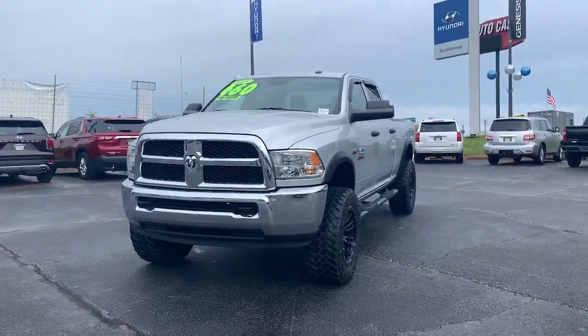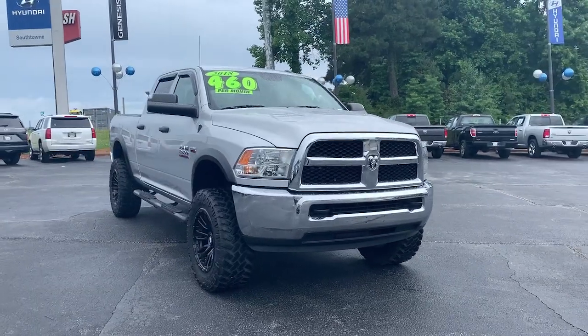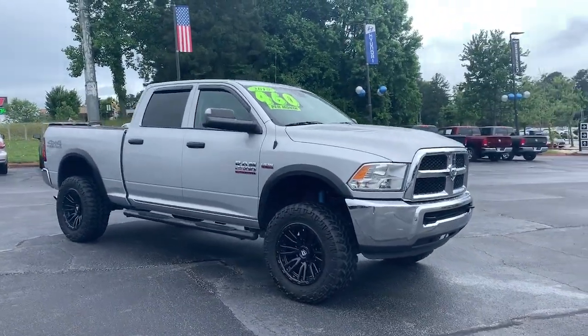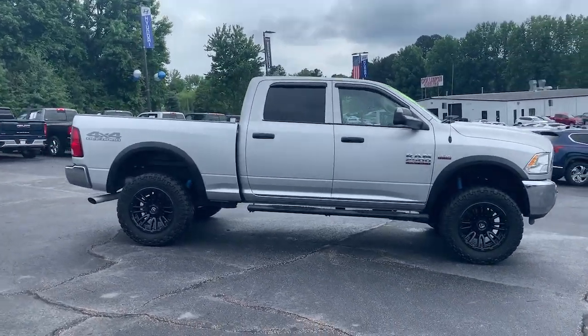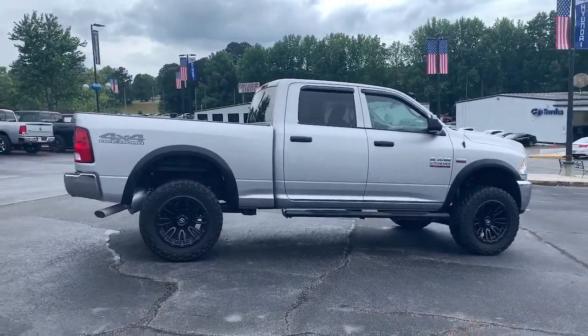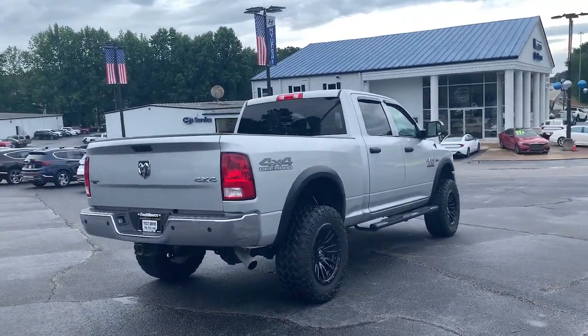Picture yourself in the 2018 Ram 2500. This vehicle is an outstanding buy with fewer than 70,000 miles on the odometer. Take the big jobs in stride in the Ram 2500. Its blend of heavy-duty capability, passenger comfort, and connected technology will see you through.